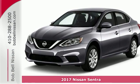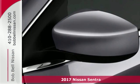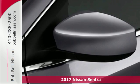Here's the 2017 Nissan Sentra. A playful sedan with stunning looks, value, and quality that surrounds you.